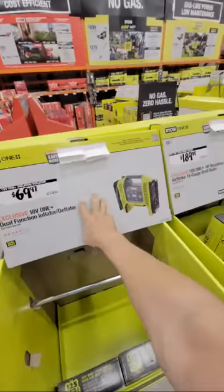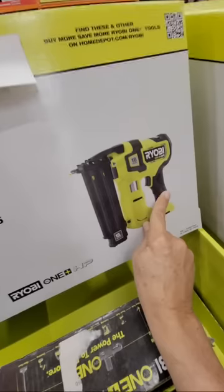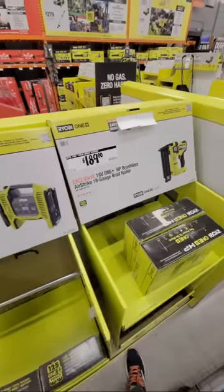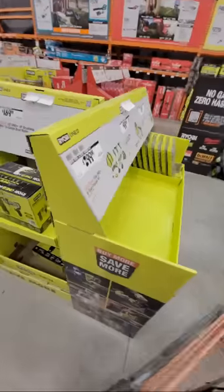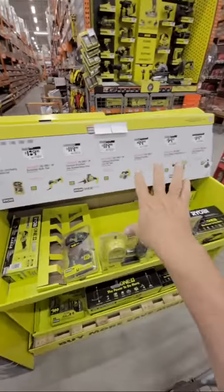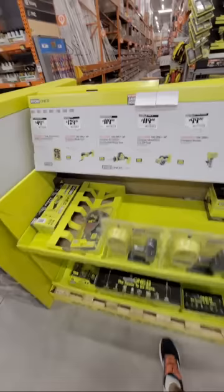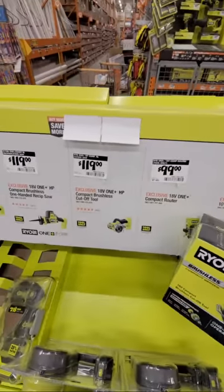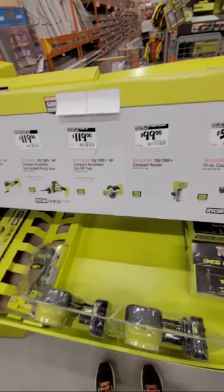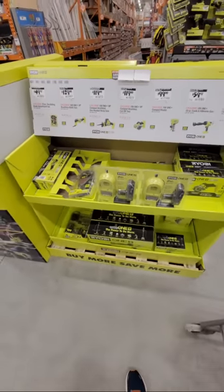This is the 18-gauge brad nailer — I like this one, it's a very useful one. It's not Shocky Gillis approved, but hey, it works, it gets the job done. They didn't lower the price on any of these, but at least you're getting that Buy More Save More deal. Man, did the price on this thing go up — I thought it might have been $99 before. Anyone ever seen this one at a lower price? Let us know in the chat.